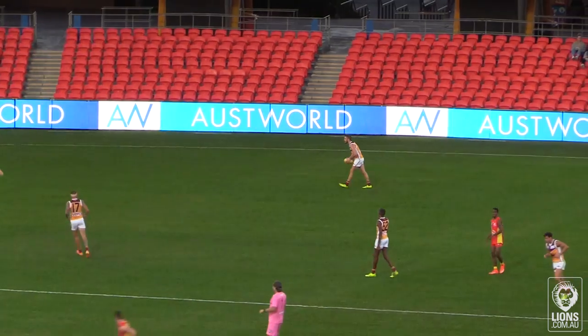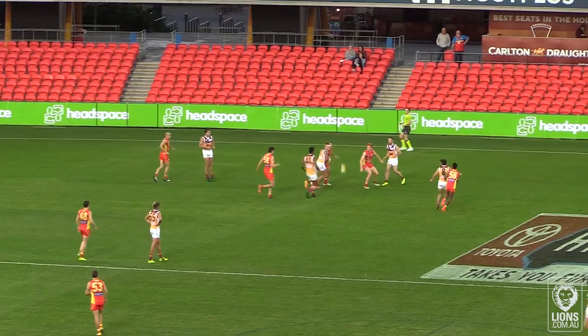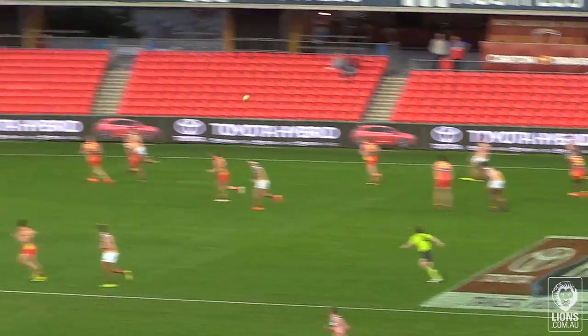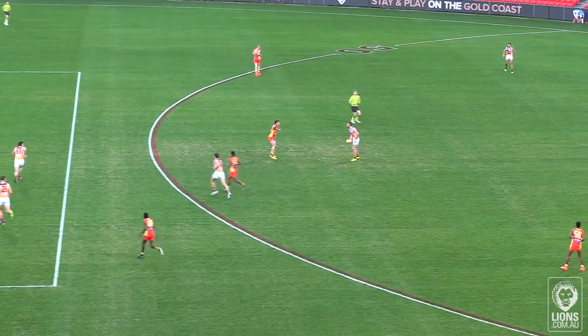So Ryan Bastenac, leading possession winner on the ground. Number two will go at it in the ruck, the throw in falls short, Archie Smith taps it to Bastenac. Mays takes the intercept mark for the Lions, switches it into the corridor and finds Bastenac.